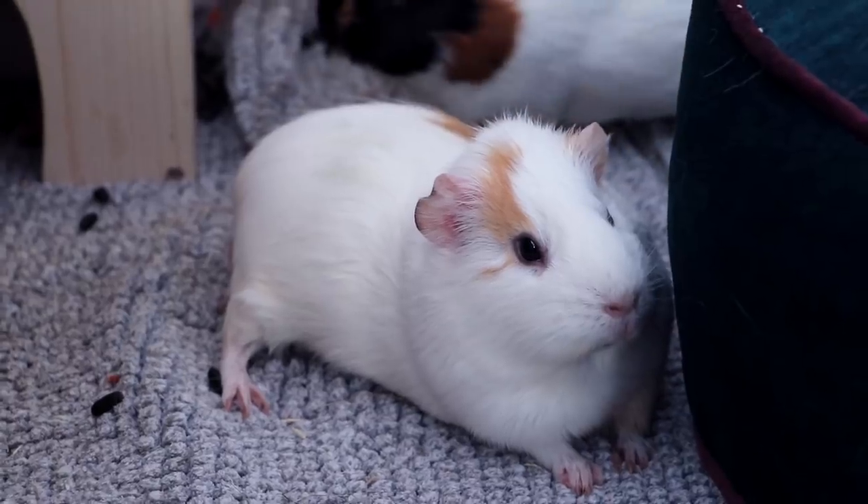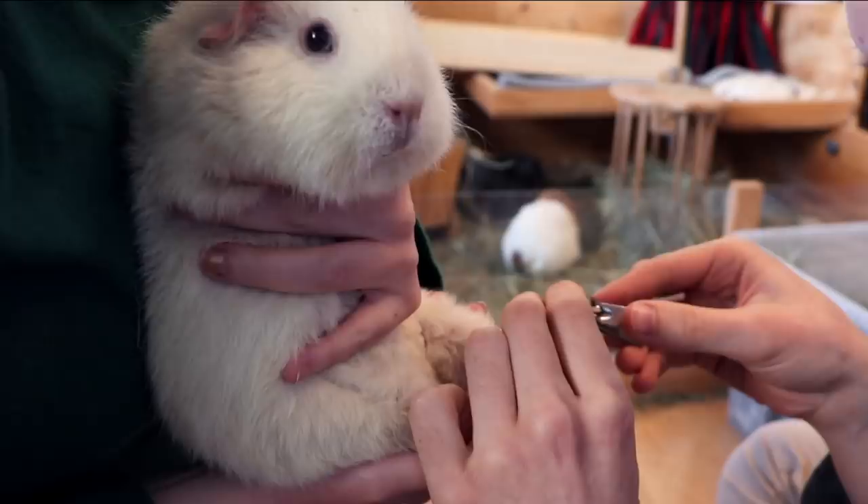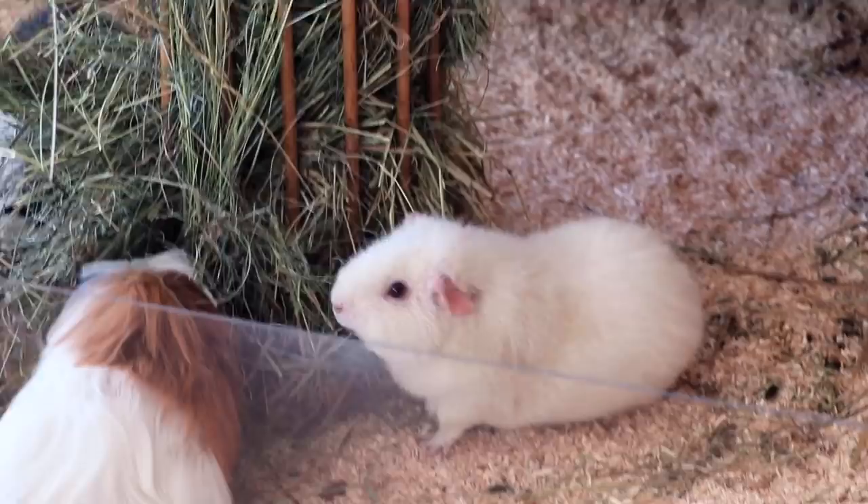Hey guys! Today's video is about the five mistakes I made as a guinea pig owner. When you first start out owning guinea pigs you're bound to make a bunch of mistakes. I did too, so here are my five biggest guinea pig mistakes and hopefully you can learn from this.